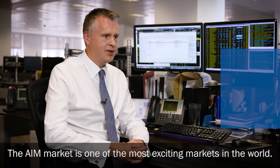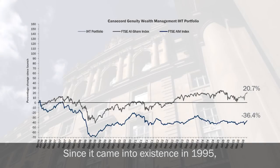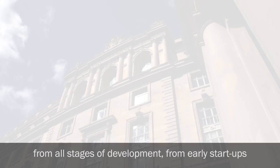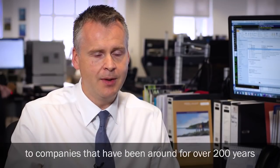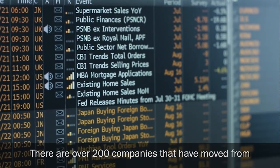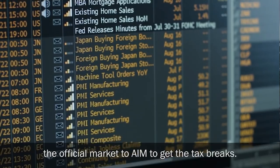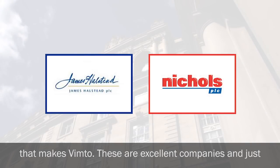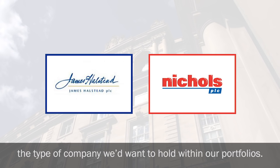The AIM market is one of the most exciting markets in the world. Since it came into existence in 1995, there's been over 3,600 companies listed from all stages of development — from early start-ups to companies that have been around for over 200 years, like Young & Co. There are over 200 companies that have moved from the official market to AIM to get their tax breaks, including companies such as James Howstead and Nichols, which makes Vimtone. These are excellent companies and just the type of company we'd want to hold within our portfolios.